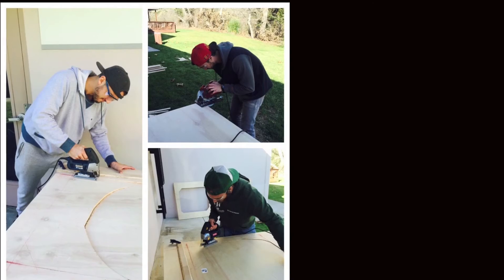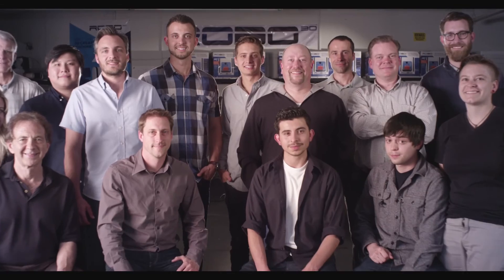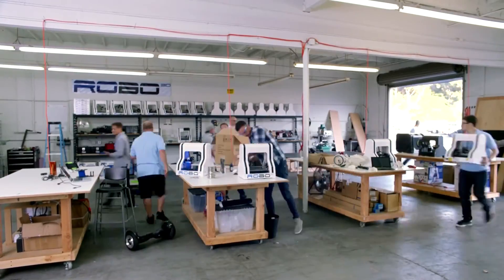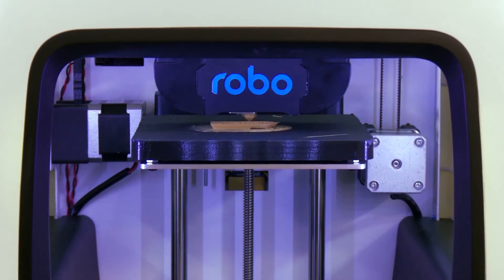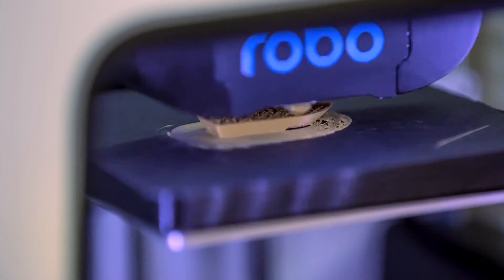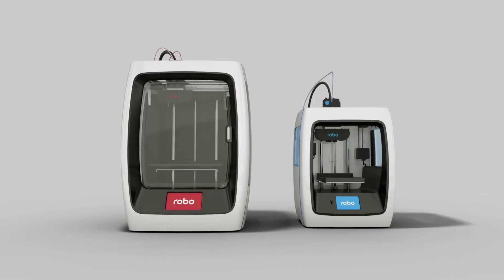We've come a long way over the last couple of years. We were just a few guys in a garage trying to build a business, and now we're a team of over 30. We really appreciate our loyal customers, fans, and Kickstarter backers — and it's because of you that we've been able to create these next generation of products.